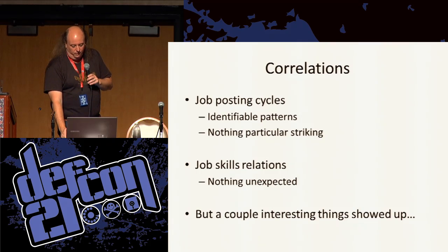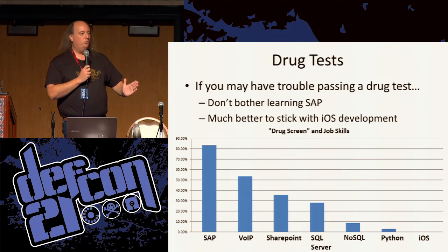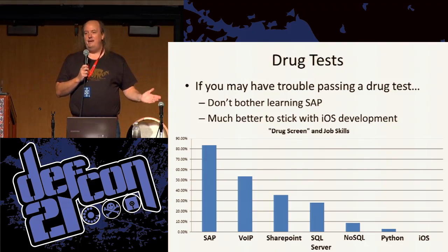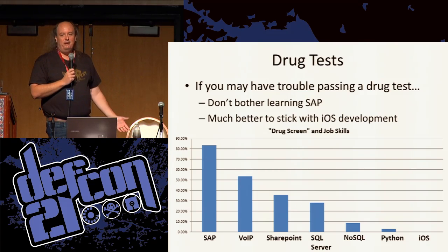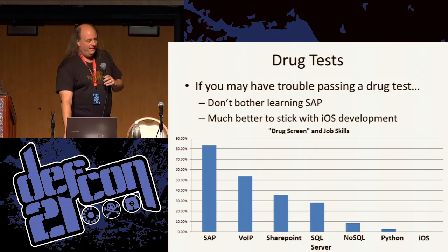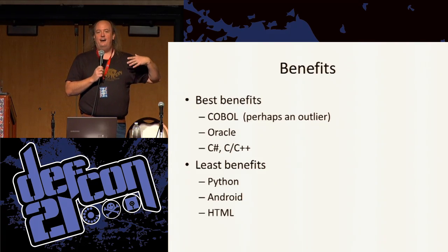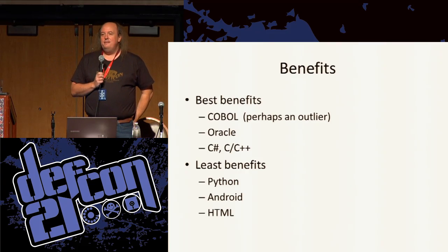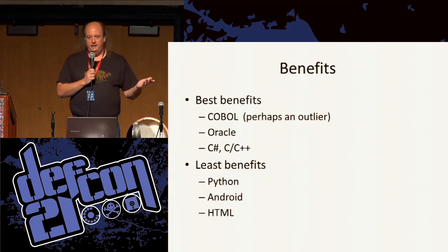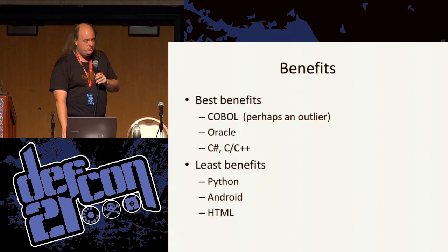Eventually there were a couple of interesting things that showed up. One I think is just kind of funny: how often the words 'drug test' or 'drug screen' showed up in a job advertisement were correlated with the different skills listed in it. Apparently, if you don't think you're going to pass a drug test, don't bother learning SAP — it's not going to do you any good. On the other hand, if you want to develop iOS applications, go knock yourself out. I guess there's some logic there around how corporate or uncorporate the environment is. Another thing was looking at jobs that had benefits like retirement and health and medical. The best one was COBOL — though it was a bit of an outlier because there were so few COBOL jobs. To get any old grizzled COBOL programmer to come work for you, you've got to give them a lot of benefits. Things like Python, Android, and HTML — you're not going to give them much in benefits.